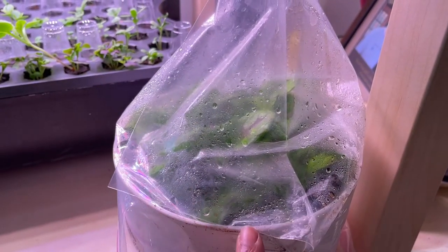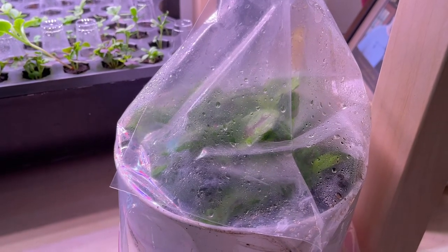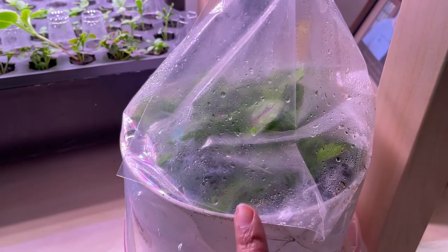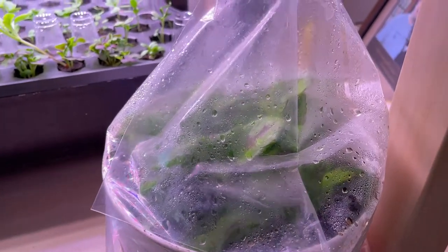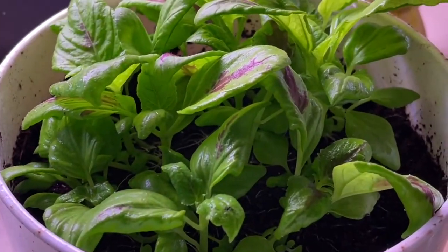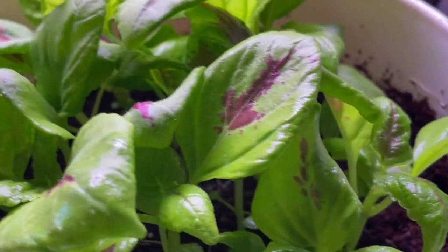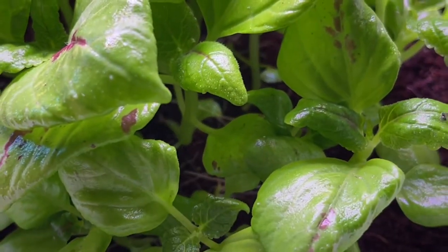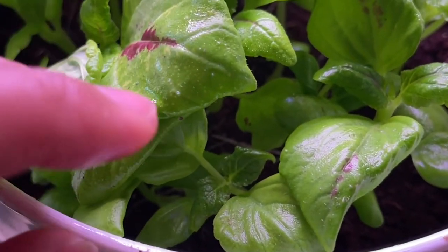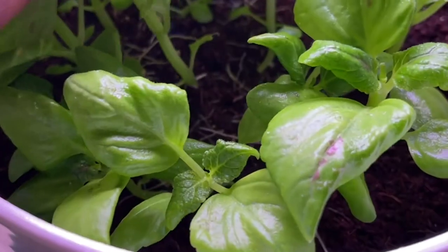Here is the Coleus I started by seed on February 26th. I have not removed this bag once since then. And today these look great. Look at those roots down there.